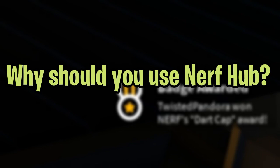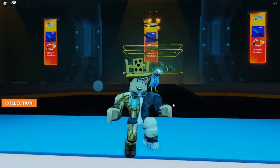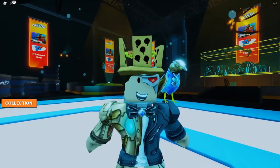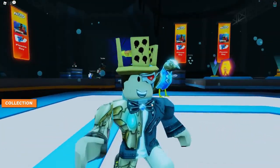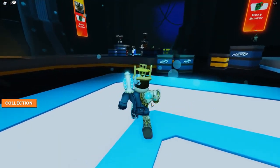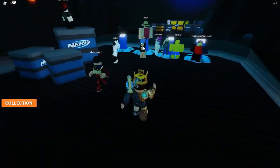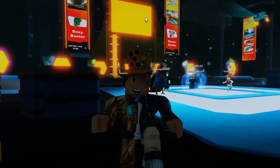Why should you use Nerf Hub? Roblox and Nerf have teamed up for a crossover partnership. The Nerf Blaster is one of Nerf's most popular products and is now available virtually in many Roblox games as an accessory. This Nerf Roblox Blaster is great for practicing and perfecting your aim in the arena to improve your shooting skills. Several popular Roblox games use these mechanics, including Mad City, Arsenal, Adopt Me, and Phantom Forces.